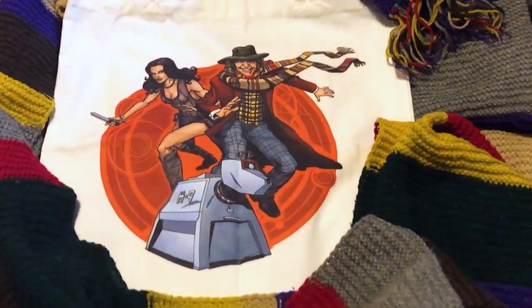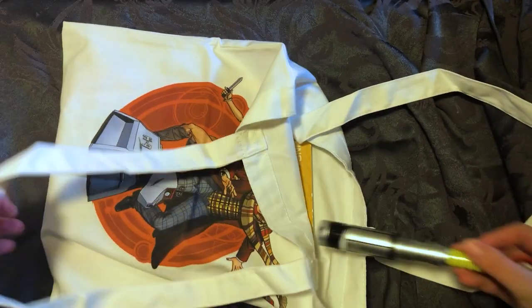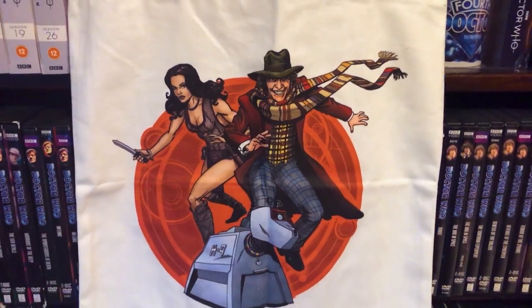The link to the giveaway is in the description down below — it is only available to those in the U.S., so best of luck to everybody who enters. This bag is plenty big — you can fit a Doctor Who graphic novel, a Doctor Who DVD, maybe a sonic screwdriver, a Complete History book, a Doctor Who mug, and even Albert the Adipose can comfortably fit inside. As you can see, it's comfortably holding everything we just put inside. I will definitely be taking this bag with me shopping for Doctor Who stuff.